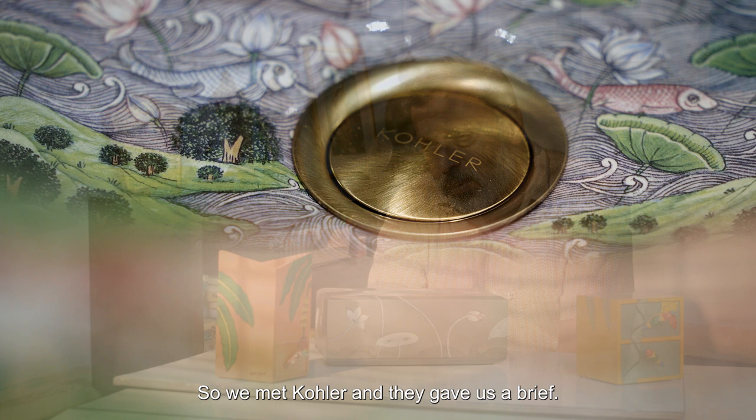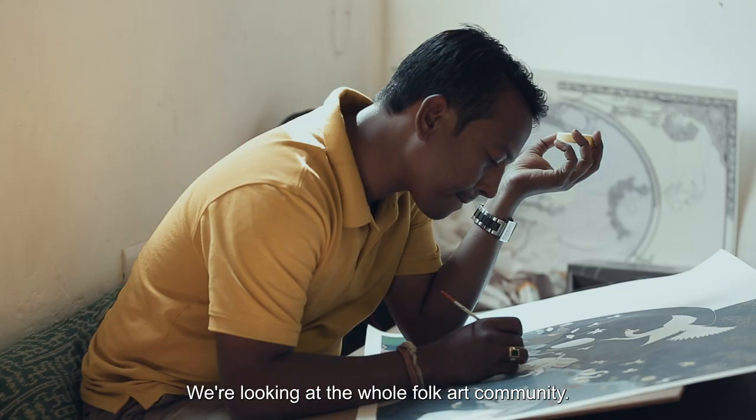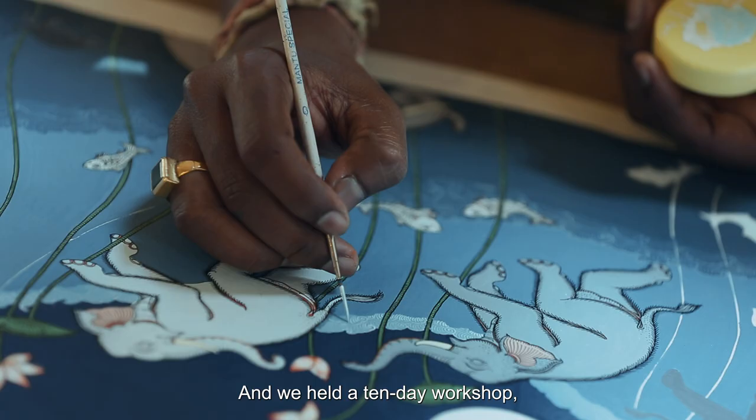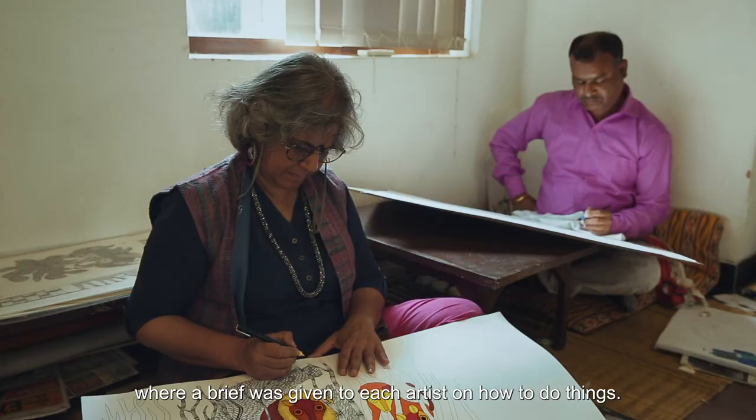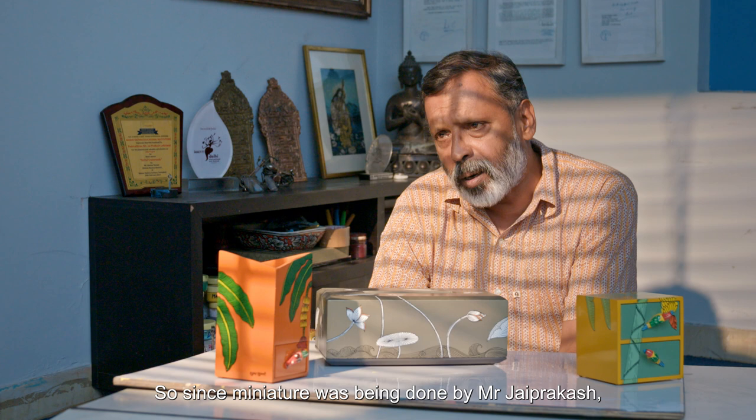We met Kohler and they gave us a brief. Then we went back to them saying this is how we look at it. It is not just one art — it was looking at the whole folk art community. We held a 10-day workshop where a brief was given to each artist on how to do things. Since miniature was being done by Jai Prakash Ji, we started working with it.